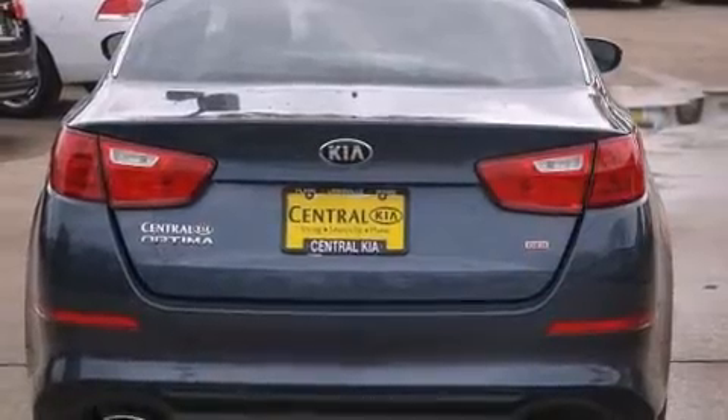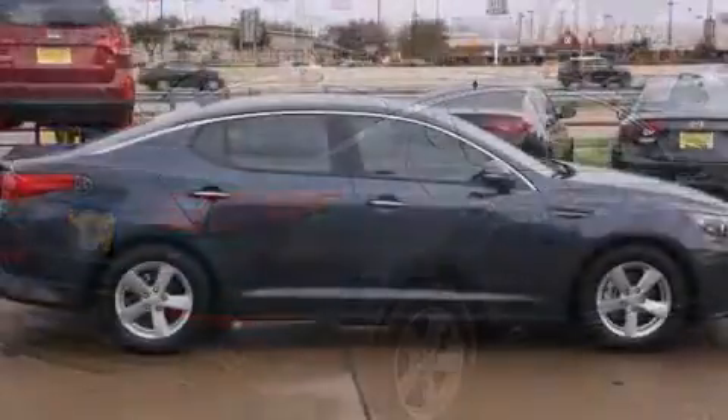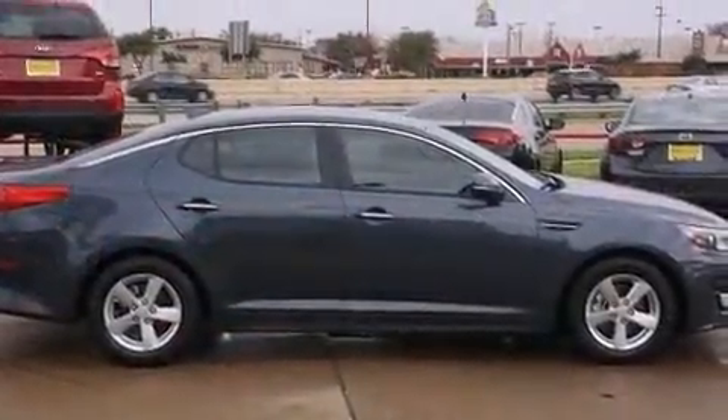Kia prioritized fit and finish as evidenced by a trip computer, front fog lights, turn signal indicator mirrors, remote keyless entry, and a split folding rear seat.